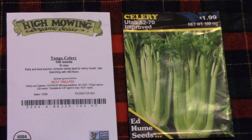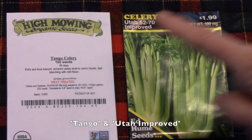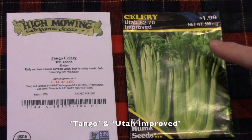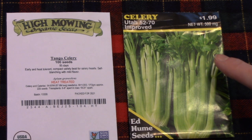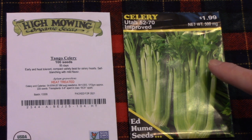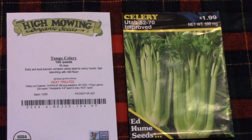There are two varieties of celery that are good for northern gardens like ours: Tango, which I have grown for years, and Utah Improved. I haven't given Utah Improved much of a test yet, so I decided I'm going to grow it in our 2023 garden and skip the Tango Celery this year.